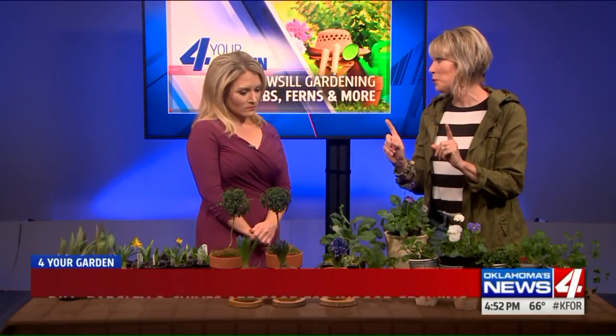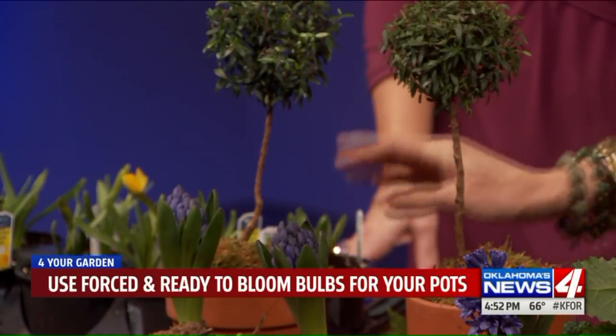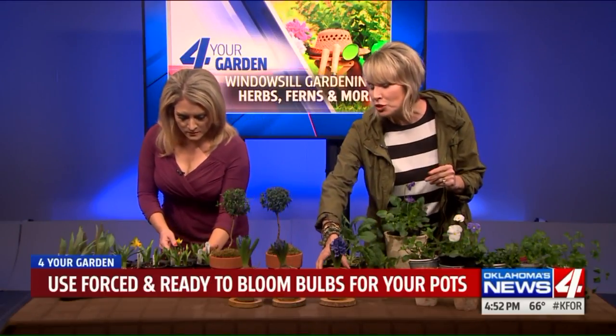You can also grow bulbs — flower bulbs. You see tulips and hyacinths and things like that growing in people's gardens, but you can also grow them in the windowsill, but you're going to do a little cheat. Go to your nursery and buy them after they've already been forced, so they're guaranteed to bloom. Then you can take them, like these hyacinths, and put them in a pretty little pot that matches your decor.